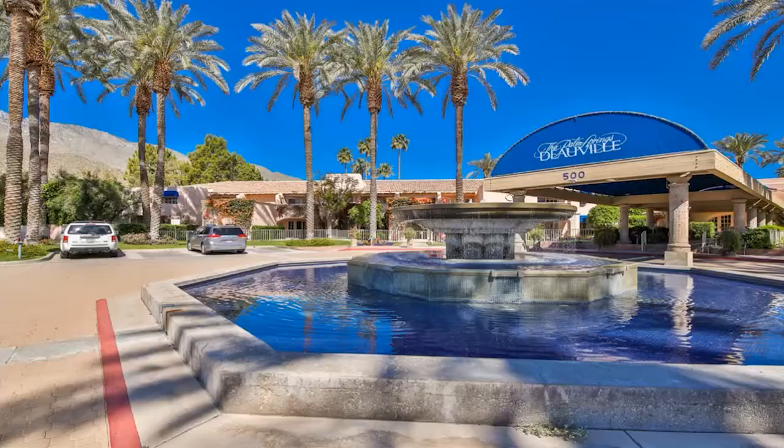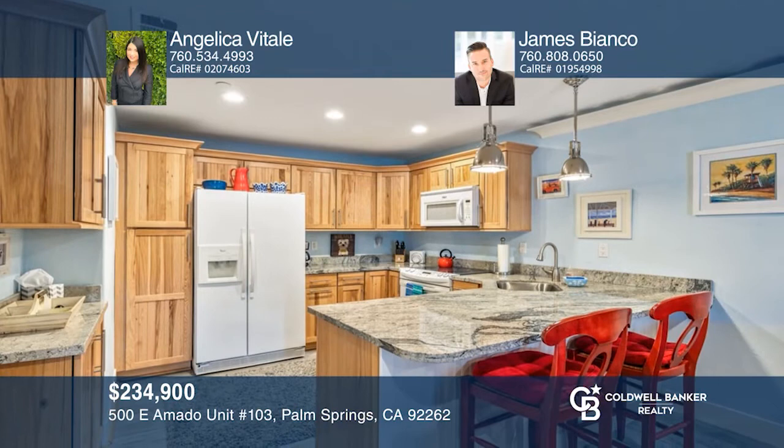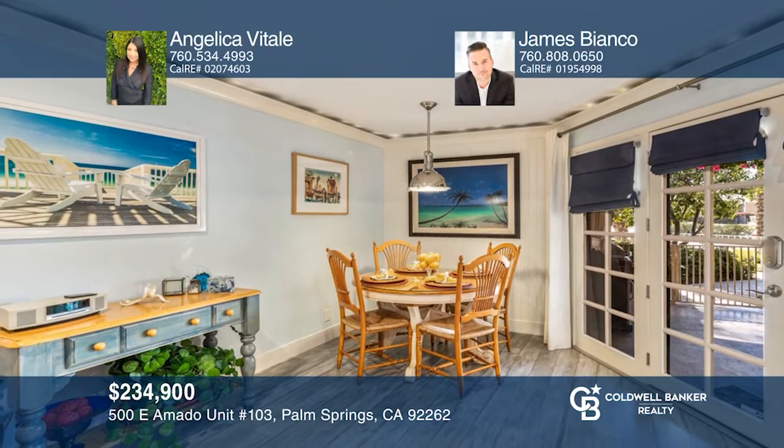This charming upgraded home in Cathedral City boasts four bedrooms, two baths, upgraded flooring, and stylish features. The open floor plan includes a kitchen, a dining area, and a living room with a rustic style. This spacious yard has ample room to build a pool. Other upgrades include a newer AC condenser, upgraded windows, fresh paint, and owned solar panels. To see it yourself, schedule a tour with Angelica Vitale and James Bianco.